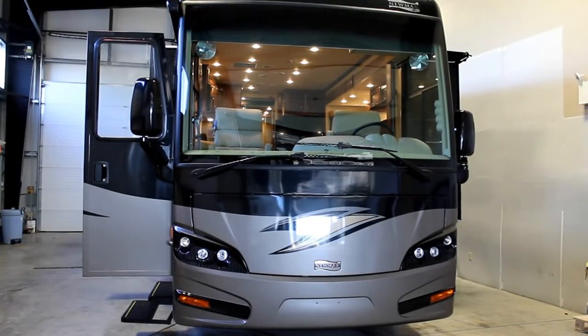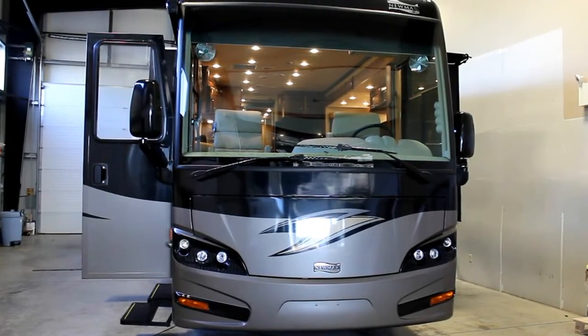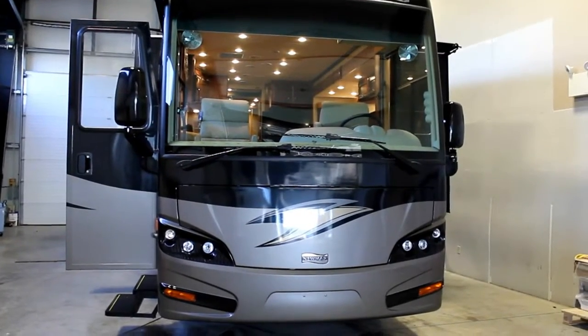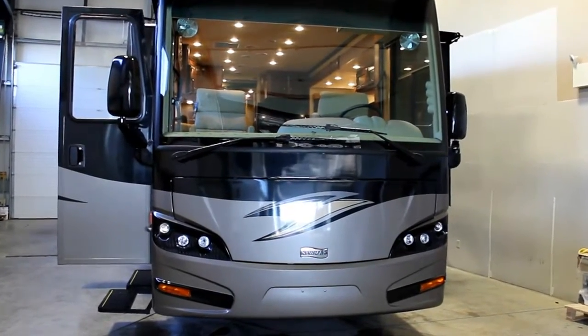Hi, this is Bruno from Bella Vista. Today we're going to be taking a look at a new arrival, a 2013 Vantana LE by Newmar.